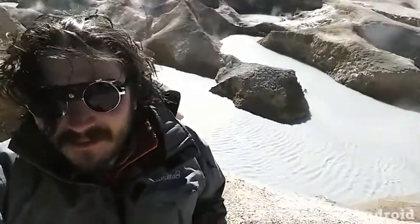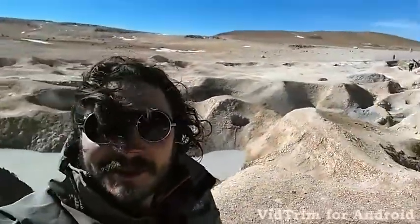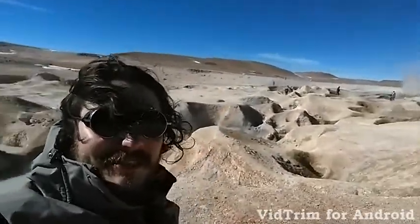There's bubbling mud-like soup, and there's a huge geyser ready to blow. You can see it's steaming. When you get closer, it sounds like a jet engine.